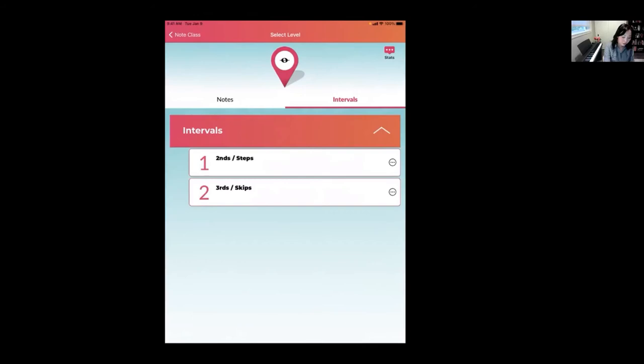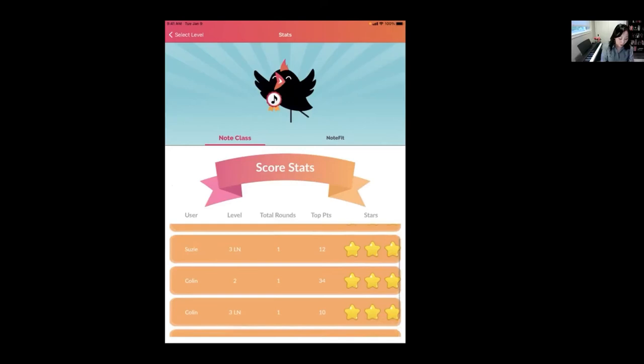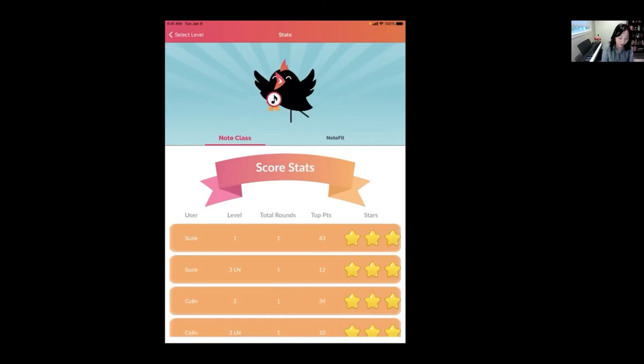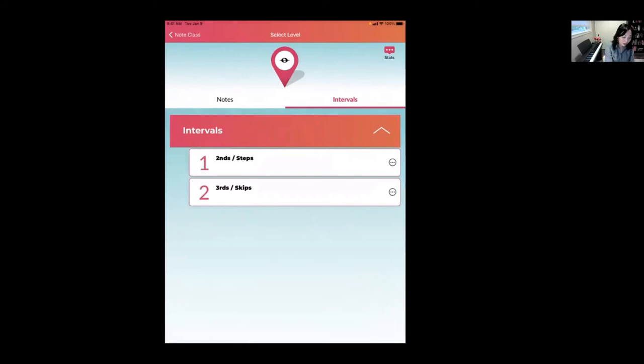From the levels menu, the upper right-hand corner shows Stats. This is a leaderboard of every user's top scores for each level. You can swipe left and it generates an email that embeds that little scorecard — it can serve as proof of your hard work. That wraps up the Note Class portion of the tutorial.